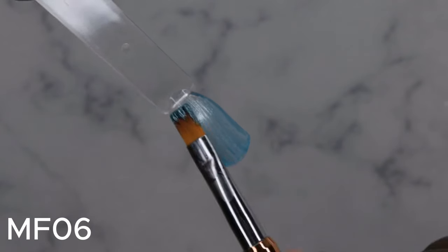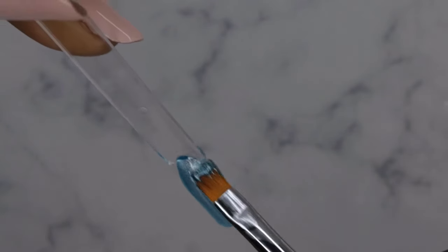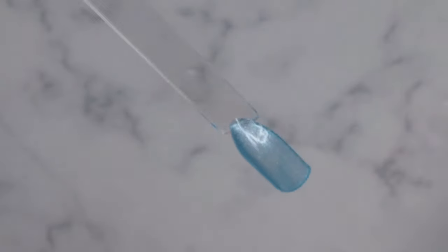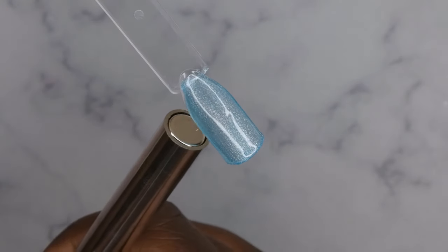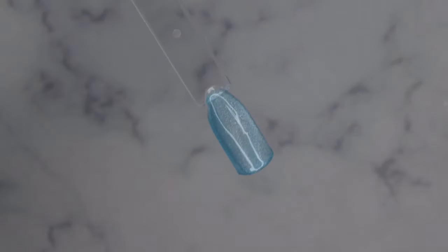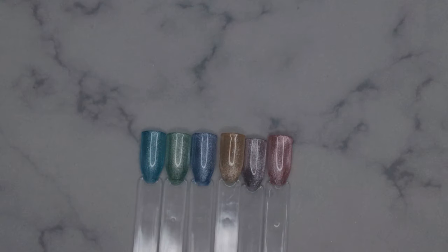MF06 — beautiful! Yeah, this is kind of like an aqua blue color, very pretty. All right, so this is what all the colors are looking like swatched out and ready to go.